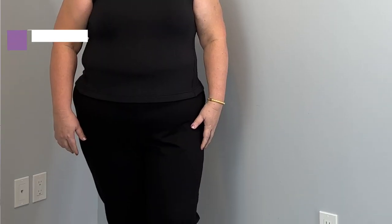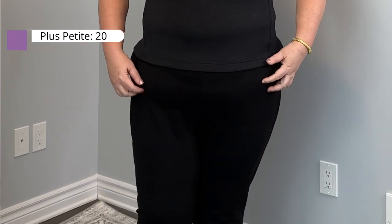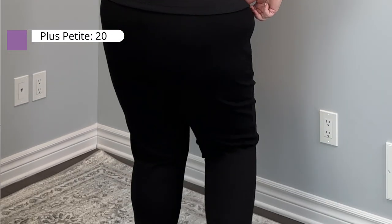These particular leggings are available in misses from the smallest size right up to a 3X, and also in plus petite. I'm wearing plus petite length in size 20 in black. They're also available in navy and gray. I will link some alternate ideas at different price points, but you might want to check these out because they may be on sale.